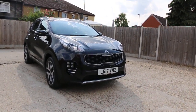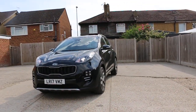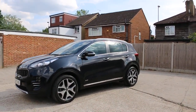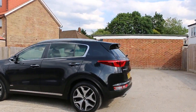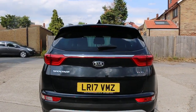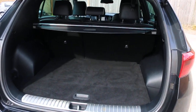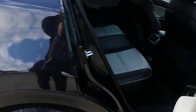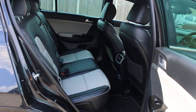Now available at McCarty Cars: a Kia Sportage GT, 17 plate, 2017, in metallic black. The car has front daytime running lights, front and rear parking sensors, a reversing camera, split folding rear seats, full leather interior, and two-tone colour.